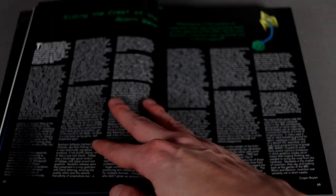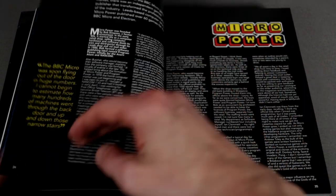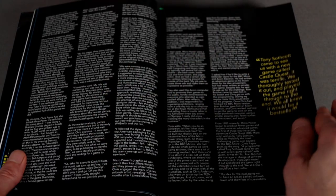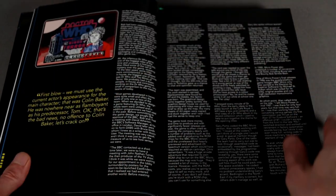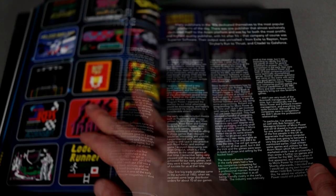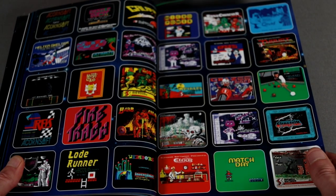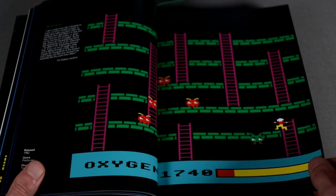Firstly, there's a contents page and a foreword by Superior Software managing director Richard Hansen. The first section covers some of the major publishers like Acornsoft, Micropower, Superior Software, Alligator, and so on. The main meat of the book is of course the games, but there's also a great deal of developer interviews in here which are just fantastic.